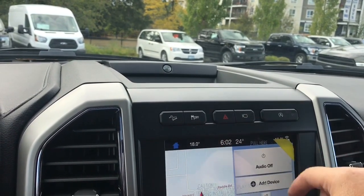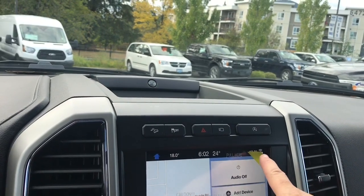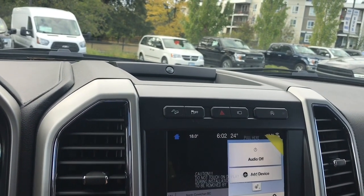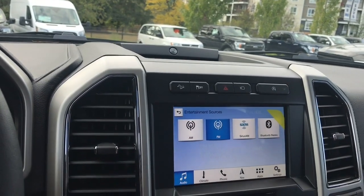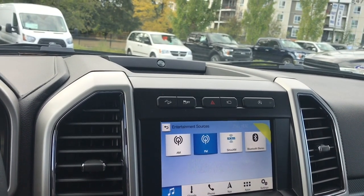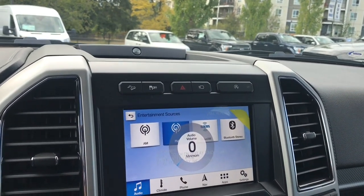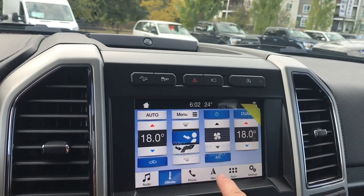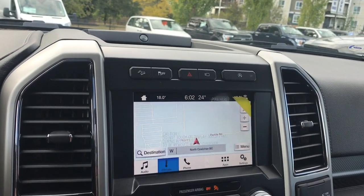You can touch through for the different camera views and then back to the main screen. There's auto stop-start for less idle time. You can touch on your audio and go into your sources: AM, FM, Sirius satellite radio, as well as Bluetooth. You've also got your climate control — you can touch on the screen for this, and you're seeing dual climate control. Navigation is also available and your map will pop up.